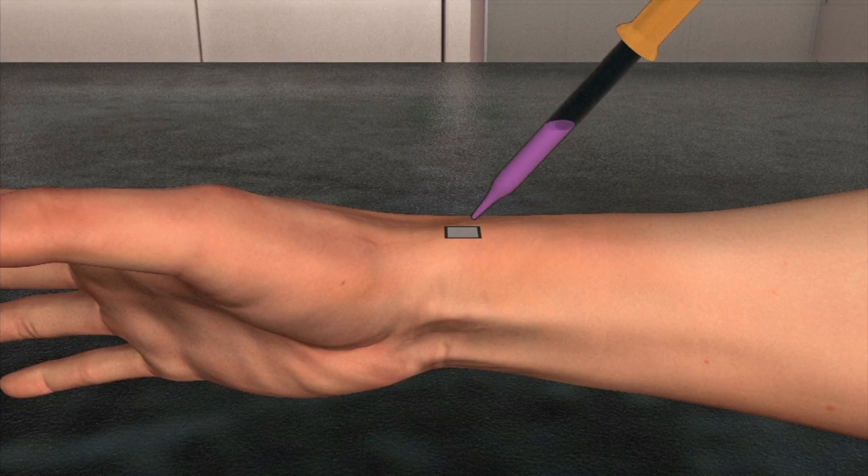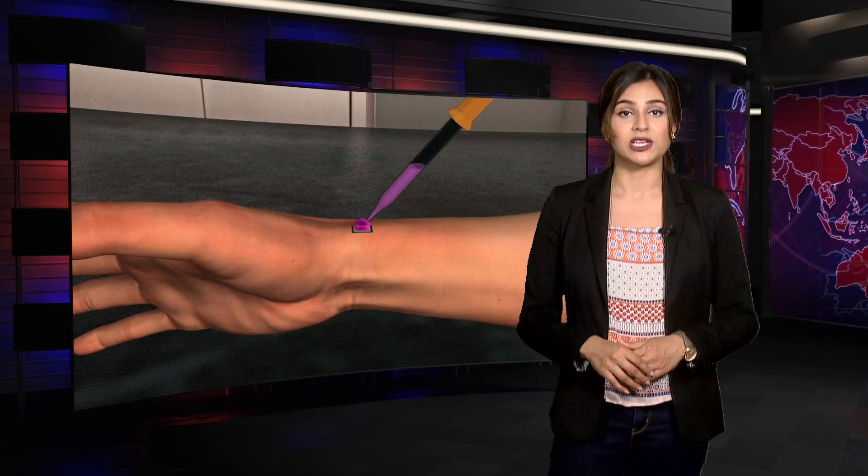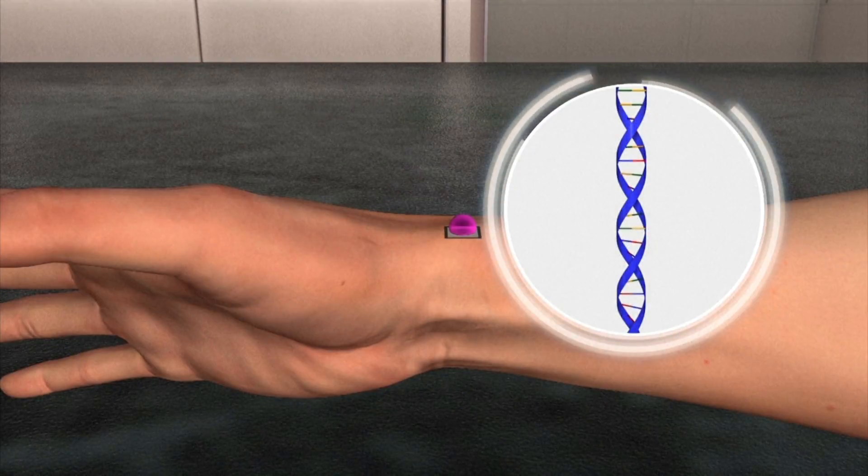Scientists are developing tiny patches made of biocompatible, biodegradable heart tissue that can be injected — yes, that's right, similar to your yearly flu vaccination. The tissue is injected into the damaged area of the heart.